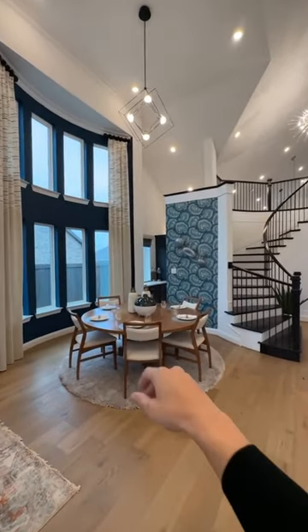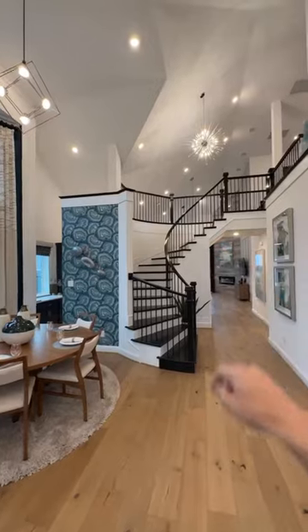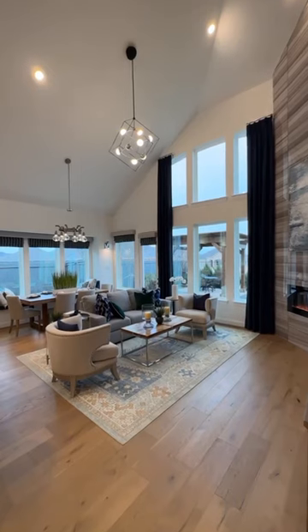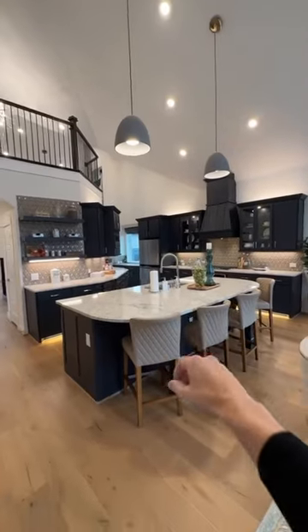As soon as you enter, you got this kind of little seating area here. You got the spiraling staircase with the high ceilings. Look at this — lots of natural lighting, high ceilings, massive oversized kitchen.